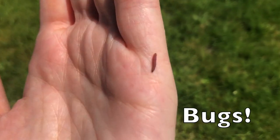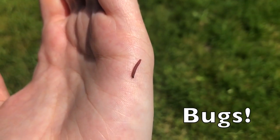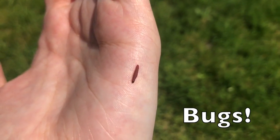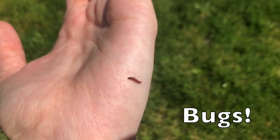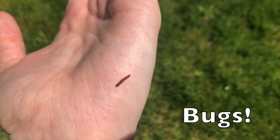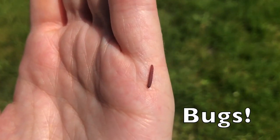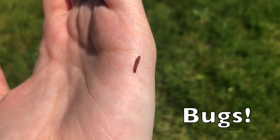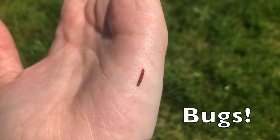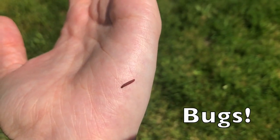Now let's move on to bugs. Bugs are everywhere. There are around 200 million insects for each person on Earth, and they all have a role to play in their ecosystem. Some bugs may seem scary, but they have no intention of hurting you as long as you give them space. Bugs have all kinds of specialized parts that help them perform their role, resulting in a wide variety of appearances. Look around, especially around plants and flowers, to see if you can spot some of these.